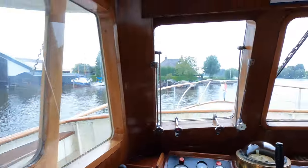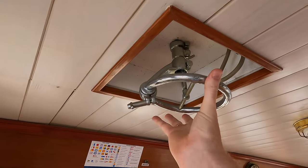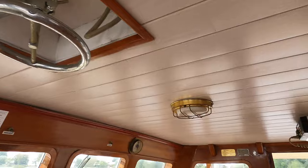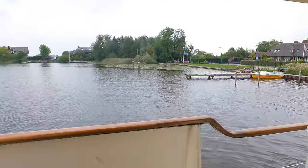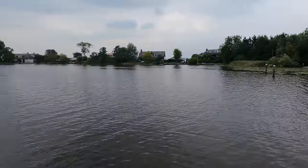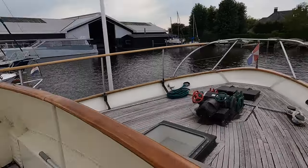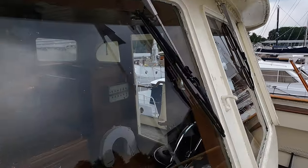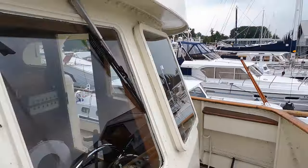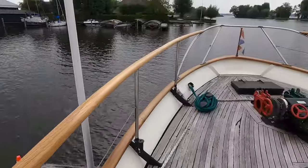Let me take you on to the Portuguese bridge — here are the controls for the searchlight, with no electric motors there. Coming over to the starboard side — nice fresh air, very warm today. Traditionally styled windows on the wheelhouse there. What a classic boat.